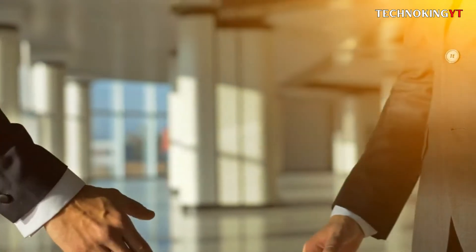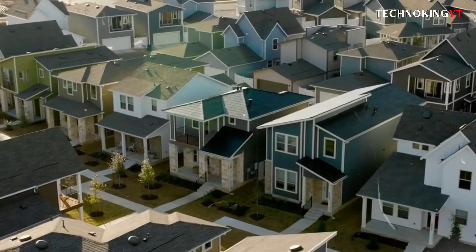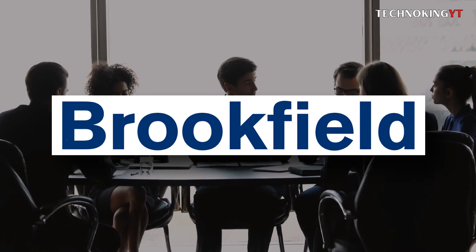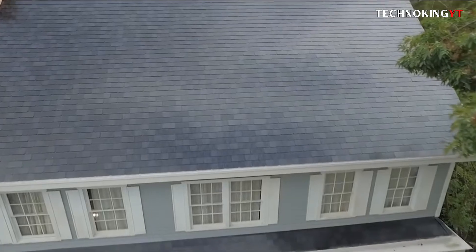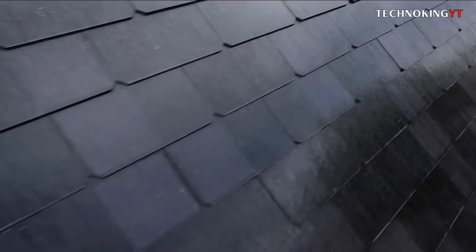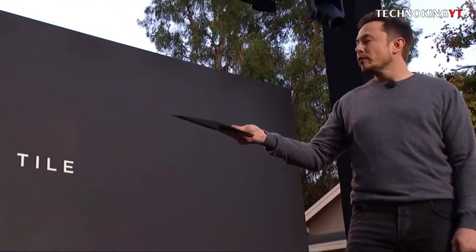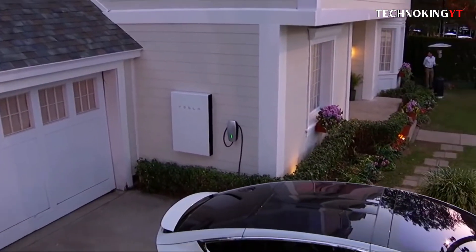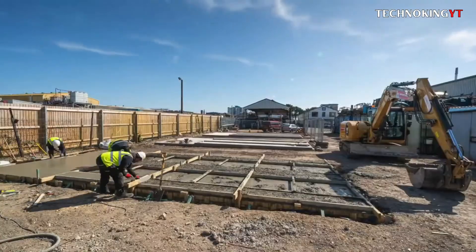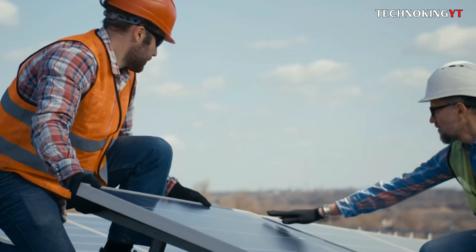Moving on to 2021, Tesla inked a groundbreaking agreement to install solar roofs and Powerwalls on a massive scale in a new development near Austin, Texas. The initiative collaborates with Brookfield Asset Management and Dacra, providing Tesla solar roofs and Powerwalls as packages on brand new homes in Easton Park — a new 12,000-home construction project. It has been regarded as a critical project for Tesla, allowing them to enter the new home market with solar and energy storage. Tesla is currently increasing activity in Easton Park by concentrating solar roof installation teams on new home projects.